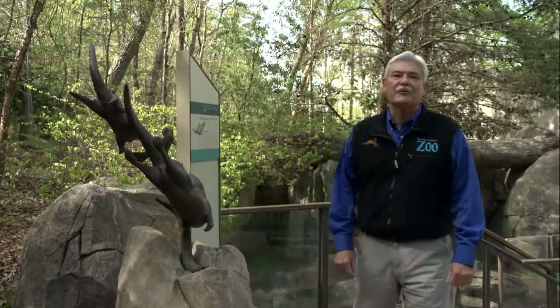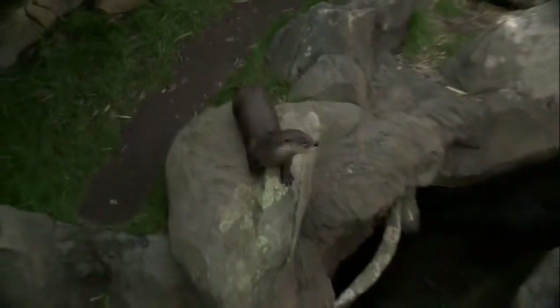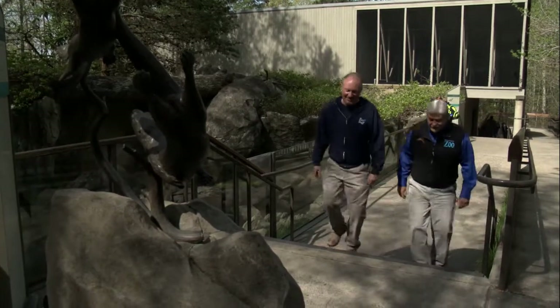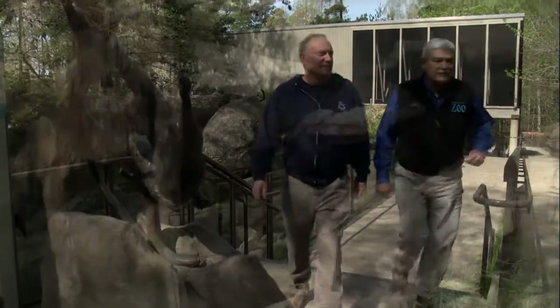River otters — their seemingly boundless energy and playful antics make them one of the most popular animals here at the North Carolina Zoo. Recently, for the first time in our history, the zoo saw the birth of a baby otter. Keeper David Strickler tells us more about the natural history of river otters and the birth of the new youngster.